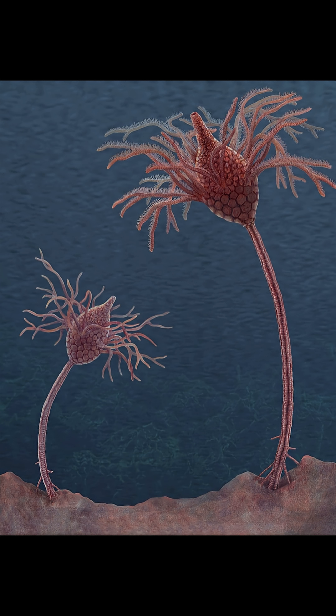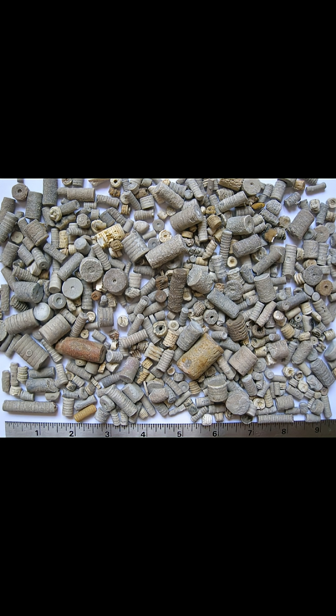Many of the extinct ones died off during the Permian-Triassic extinction event, otherwise known as the Great Dying, which also happens to be the worst extinction event in Earth's history, wiping out 95% of all life, primarily affecting aquatic species.